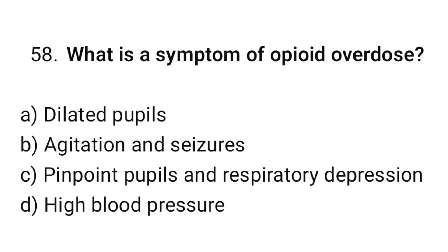Question number 58. What is the symptom of opioid overdose? The correct option is C: Pinpoint pupils and respiratory depression.